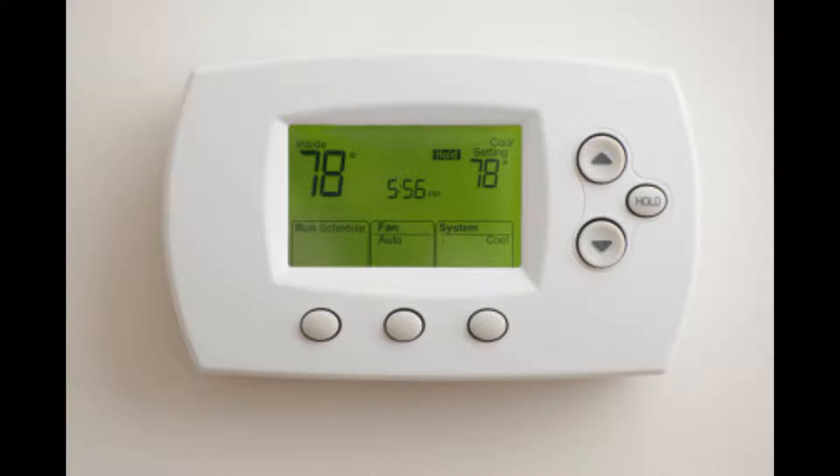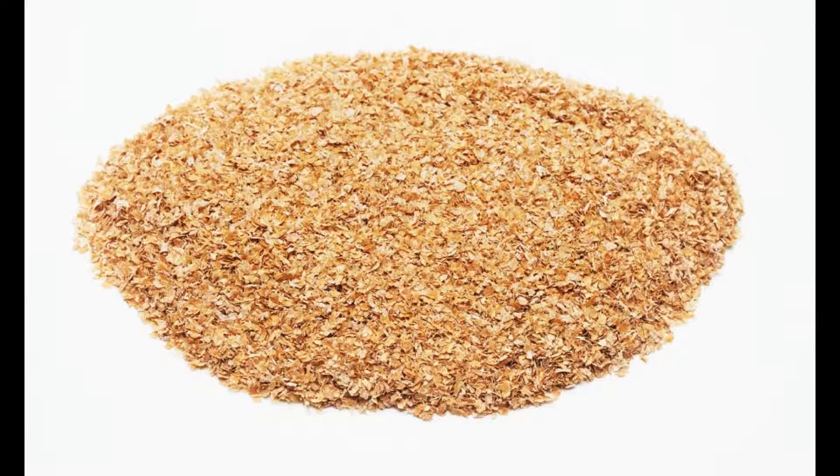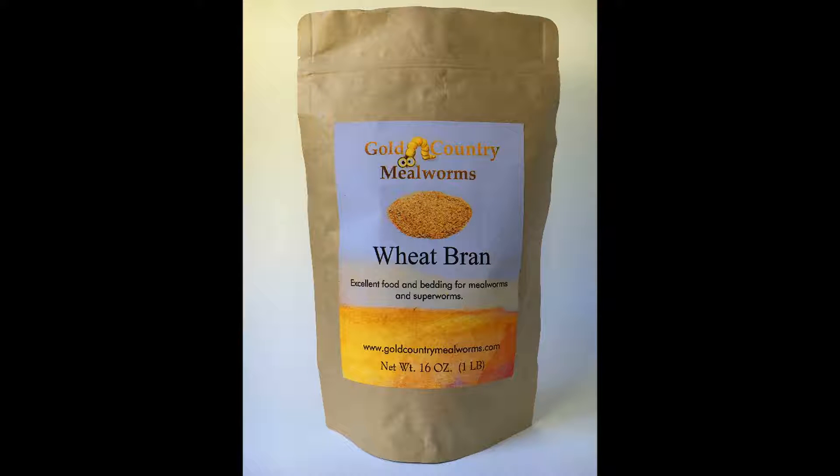I keep my colony at 75 to 80 degrees, so I knew it was not the temperature causing my problem. So I decided to try a little experiment with different types of feeds. At the time I was feeding only wheat bran and thought maybe a higher protein would boost the growth rate.